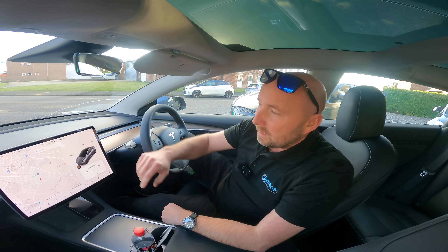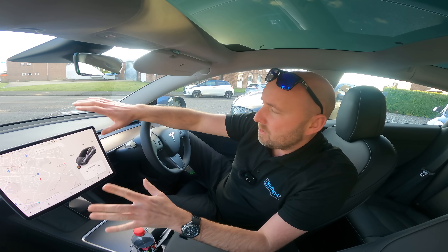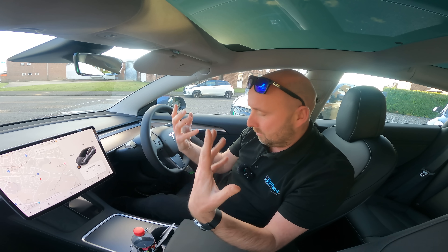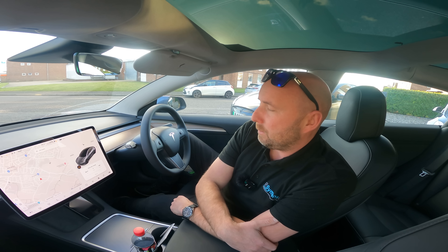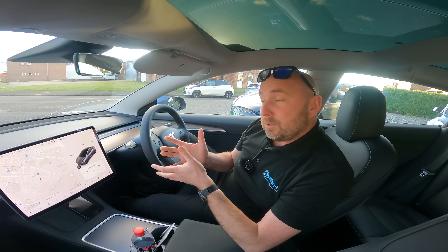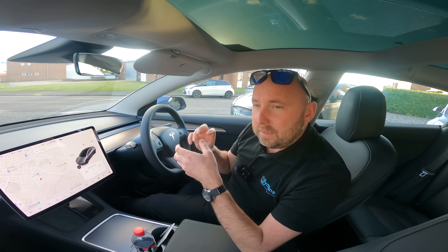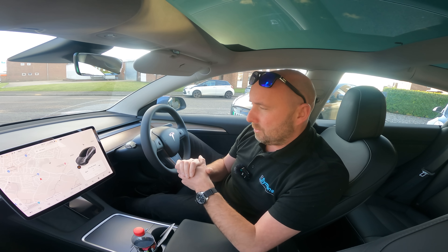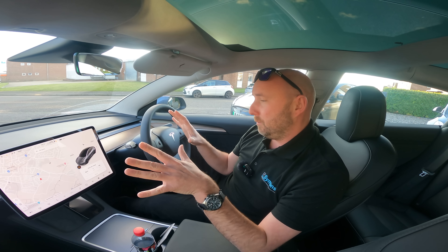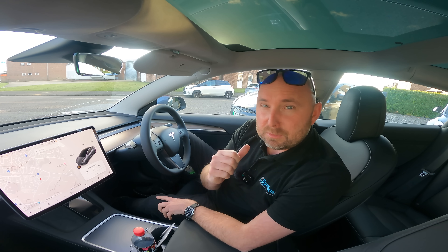That's 5.3 miles per kilowatt hour, which would be enough to give this car a range of over 290 miles — incredible, especially as it's still only eight degrees Celsius and I had the heating on. Very, very impressive. As we saw on the motorway it's obviously less than that, and when you take into account the energy used for preheating the battery it affects efficiency, but nonetheless it's a super efficient car.